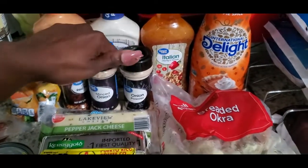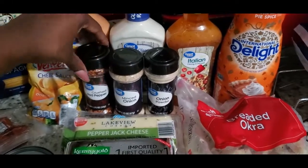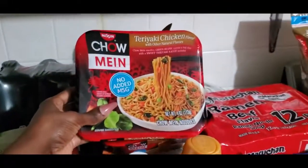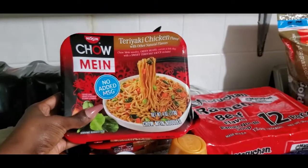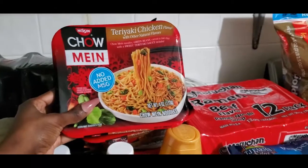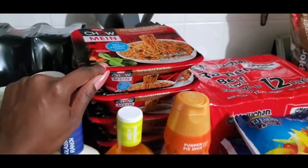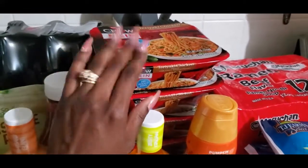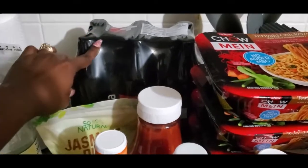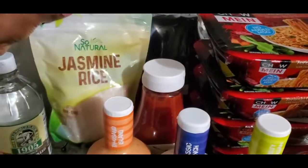I also got some Italian dressing, ranch dressing, and thousand island dressing. I needed some more spices so I got onion powder, minced onion, and red pepper — I was out of all three of those. Then I picked up these chow mein teriyaki chicken noodles; they are so, so good. I got a bunch of those but I'm gonna take some to my mom because I got her hooked on them too. I picked up a big thing of Essential water — y'all know this is the best water ever.